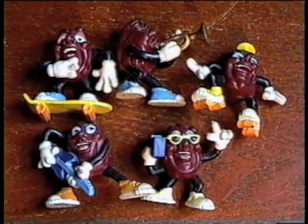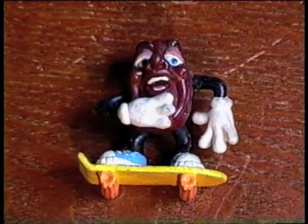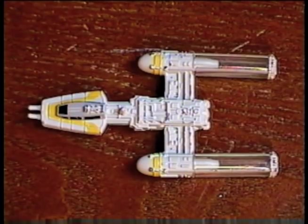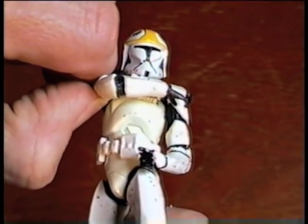A 1984 Cabbage Patch Kids figure, and five 1988 California Raisins: Roller Skater Raisin, Skateboarder Raisin, Trumpeter Raisin, Beatbox Raisin, and Guitarist Raisin. Excellent! Plus a Hot Wheels die-cast Y-wing, and a 2002 Gunship Pilot figure. These aren't the droids we're looking for.